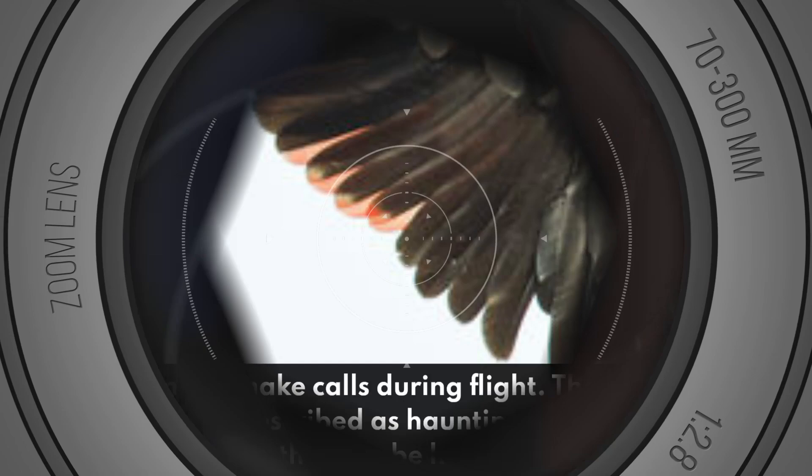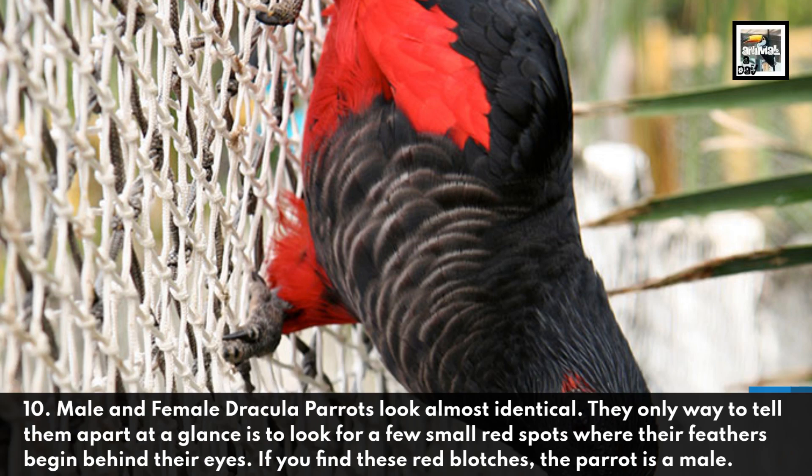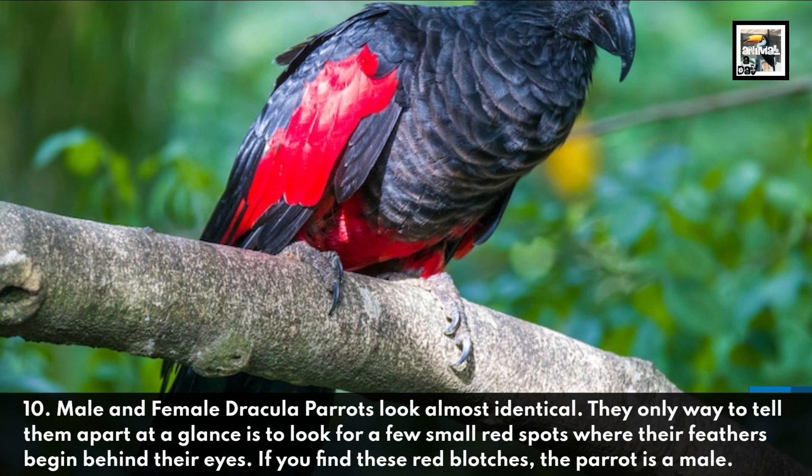Male and female Dracula parrots look almost identical. The only way to tell them apart at a glance is to look for a few small red spots where their feathers begin behind their eyes. If you find these red blotches, the parrot is a male.